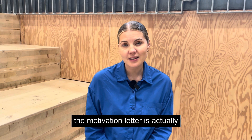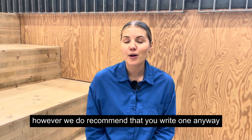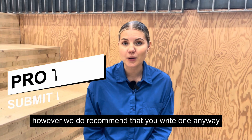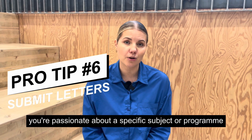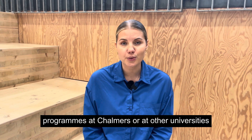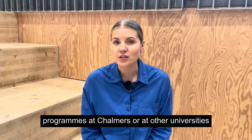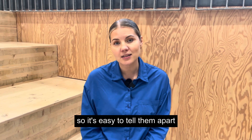The motivation letter is actually not a mandatory document if you're not applying for a scholarship. However, we do recommend that you write one anyway, because it will show why you're passionate about a specific subject or programme. And just remember that if you're applying to several programmes at Chalmers or other universities, you should name the documents very clearly when you upload them, so it's easy to tell them apart.